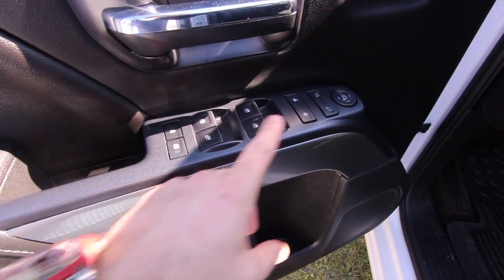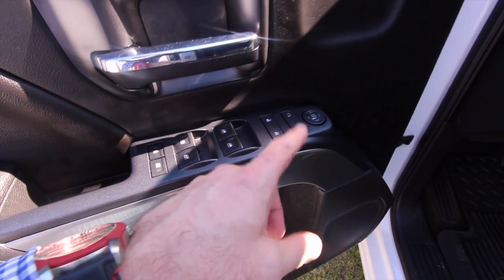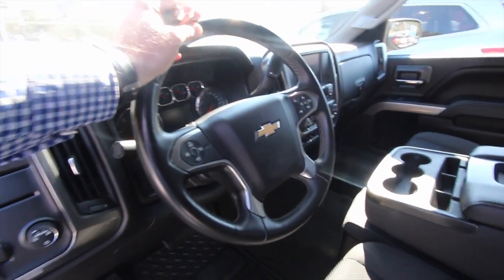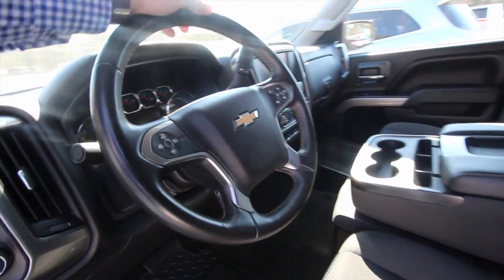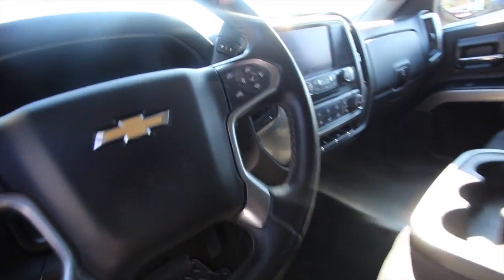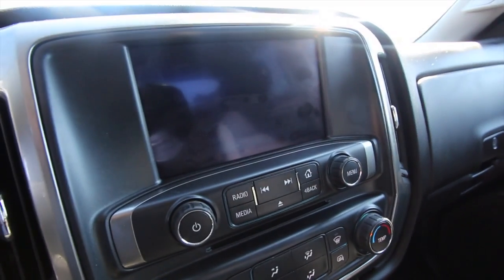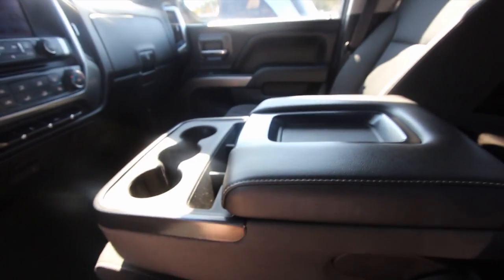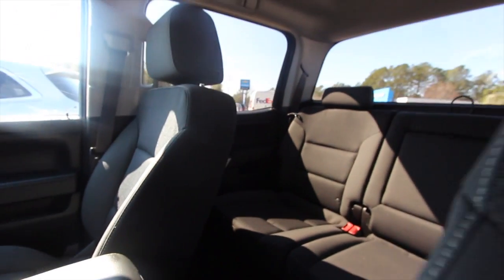It does have all your power options — windows, mirrors, and door locks. This is the workman's truck of choice because it's got a lot of nice features: cruise control, and there's a big touchscreen display inside, so it's got all the tech stuff you need to get the job done. You've got cloth seats, so you don't have to worry about messing up the leather.